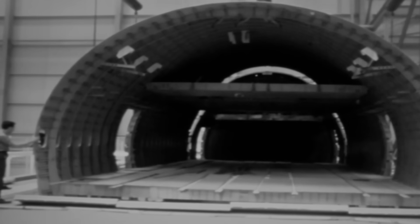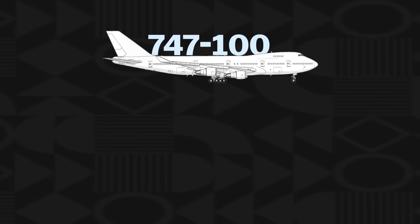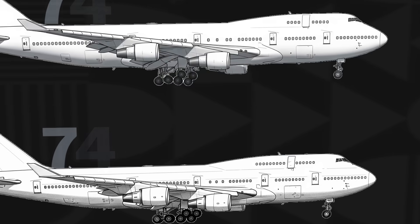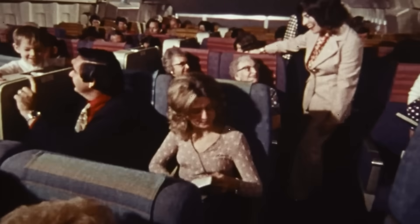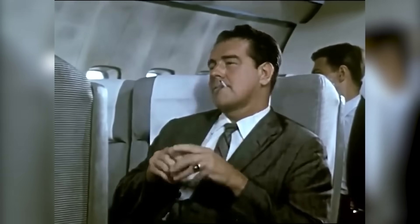Boeing chose to adapt the 747's design for both passenger and freight services, responding with new variants like the 747-300 and the 747-400, each stretching the upper deck further and carrying even more passengers. The aircraft's high capacity allowed it to transport more passengers, reducing the cost per seat for airlines, which in turn brought ticket prices down and contributed to the continued growth of air travel.